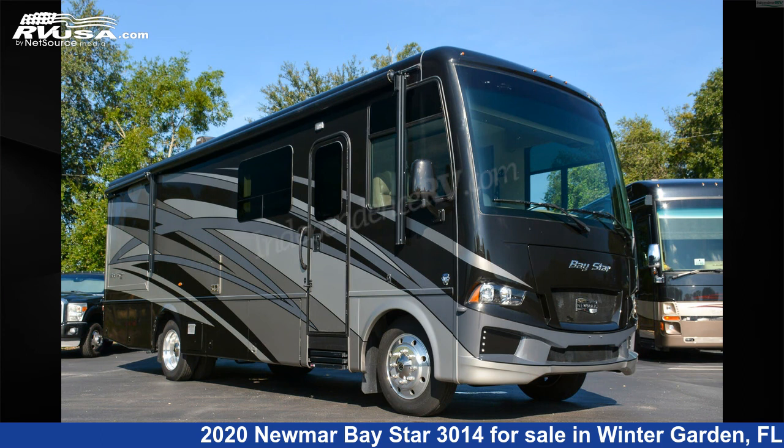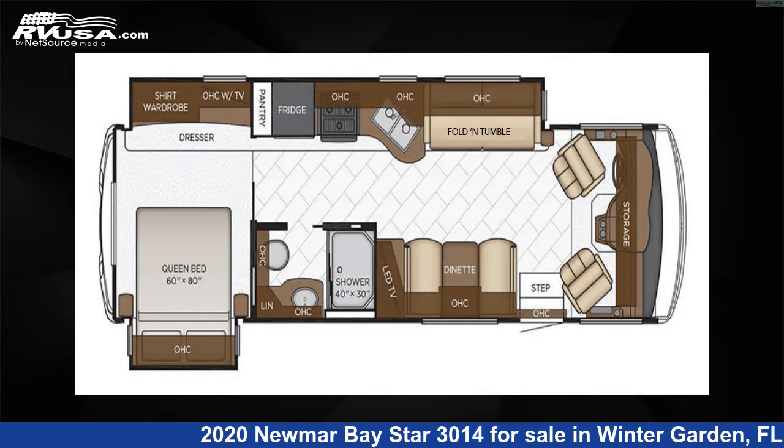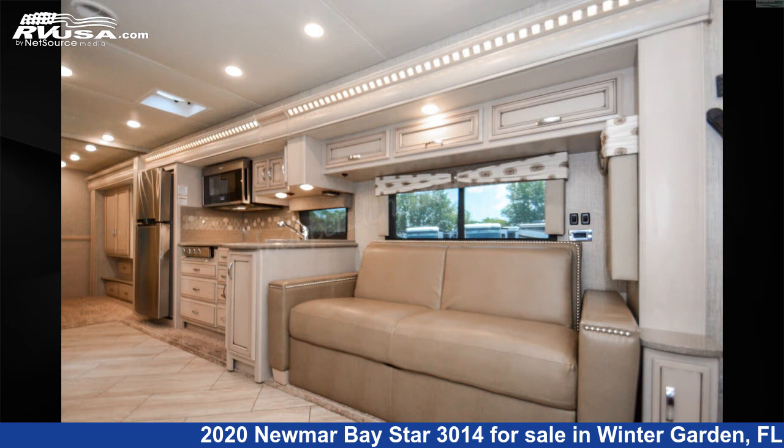This 2020 Numar Bay Star 3014 is a Class A RV. It is located in Winter Garden, Florida, 34787, and is offered for sale by Independence RV Sales.